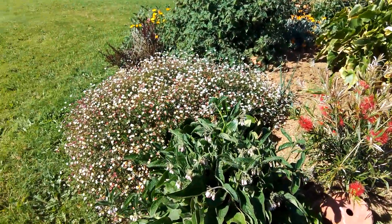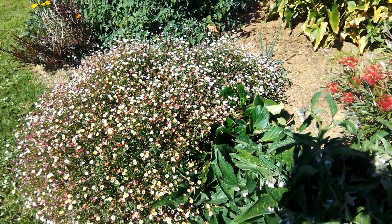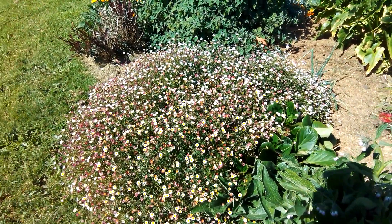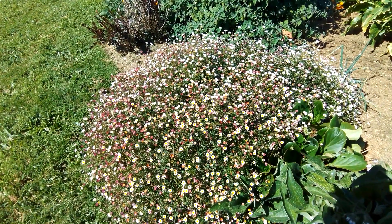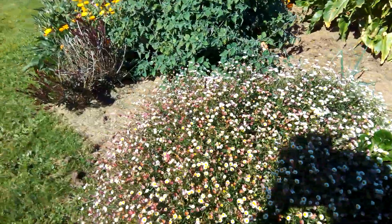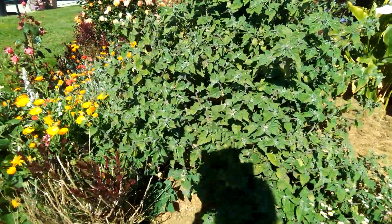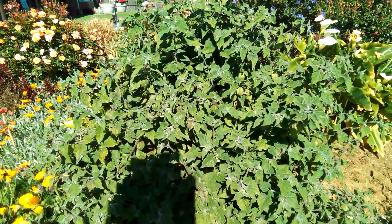There are my daisies - they've gone nuts. These are the best thing for smothering weeds, but the thing is they get really big and I don't want the whole garden full of them, so they're just dotted around the place. This is what I think they call a ground cherry - it's getting quite big and seems really happy in this spot.